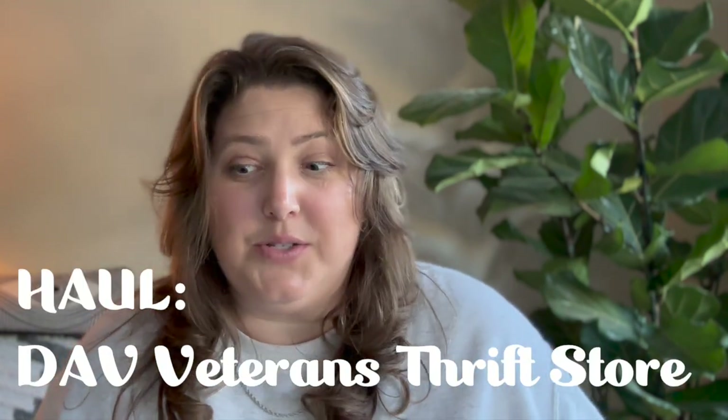Moving on to the Veterans Thrift Store — this place was really big and felt like it had a lot of stuff, but almost like it could have been more, like maybe it was a little wiped out. I don't know if it's fuller on weekends or in the morning, but I'm definitely going to go back. I did find a few things that I really liked.